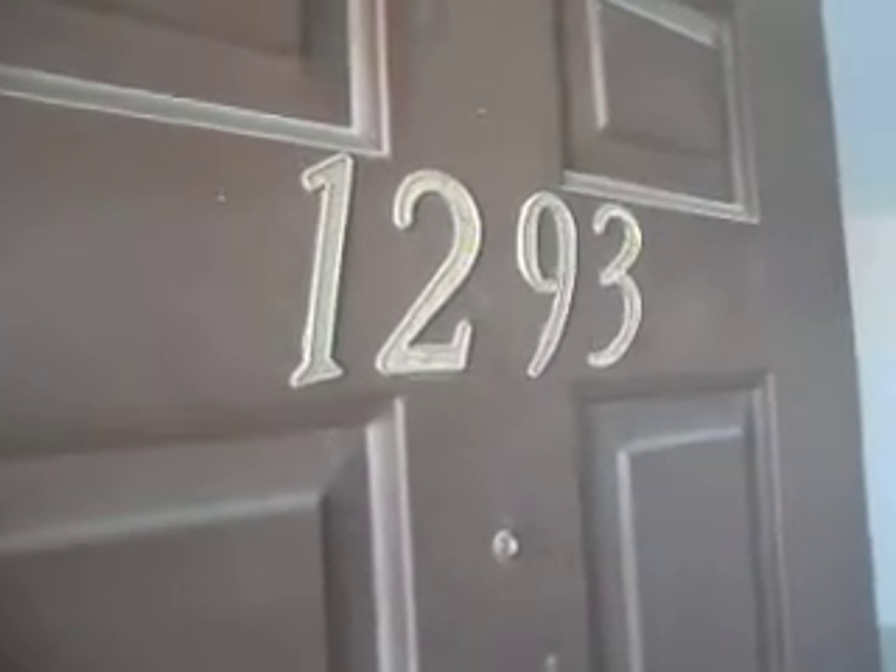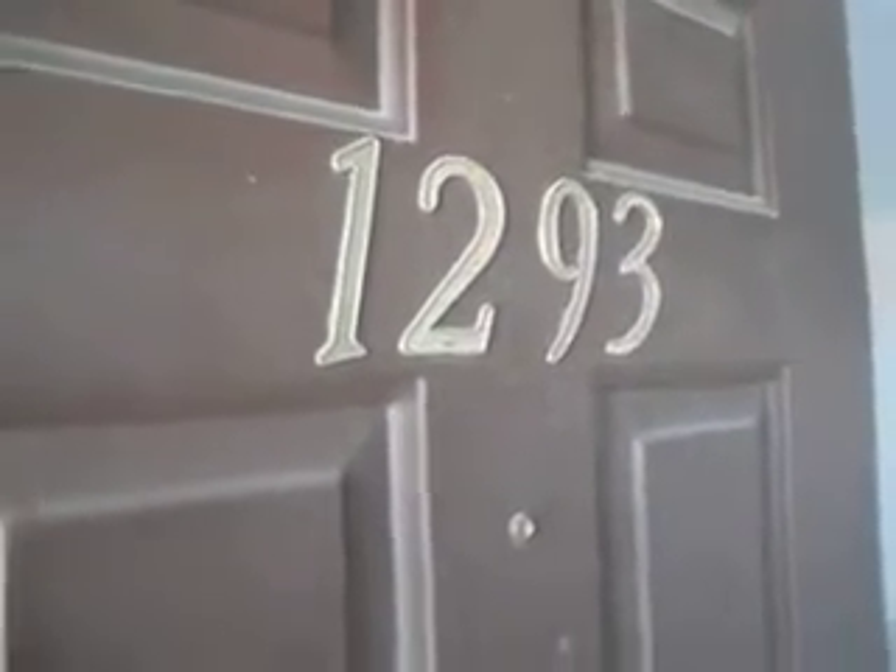This is Cabrillo, unit 1293. Great quality tiled floors. The floors are brand new done.